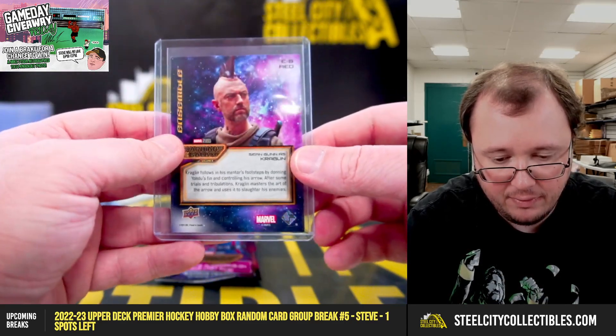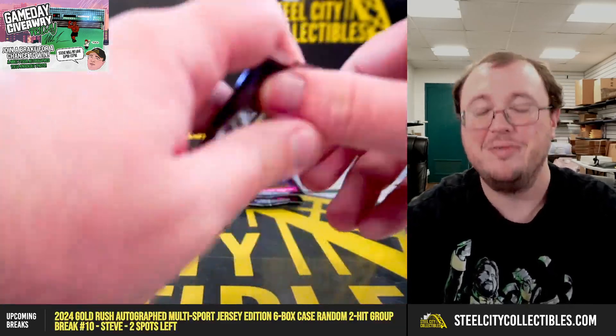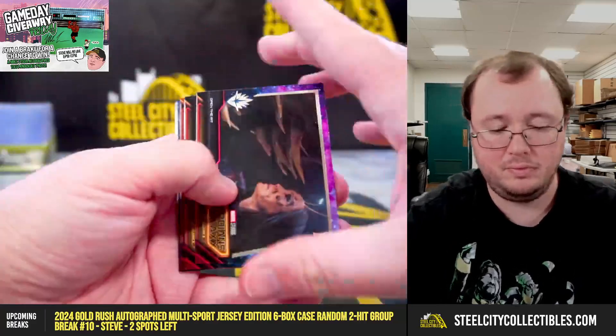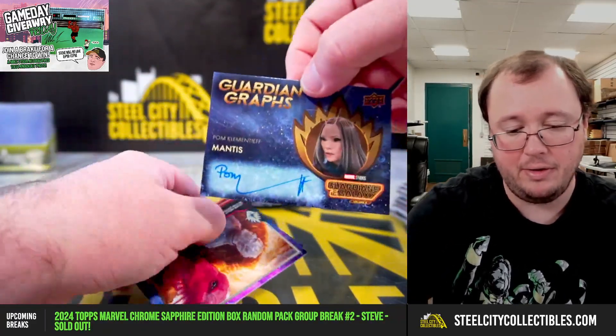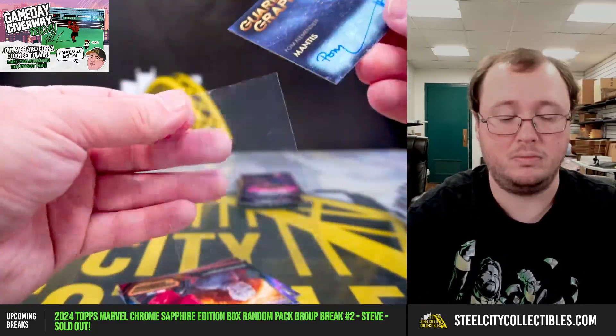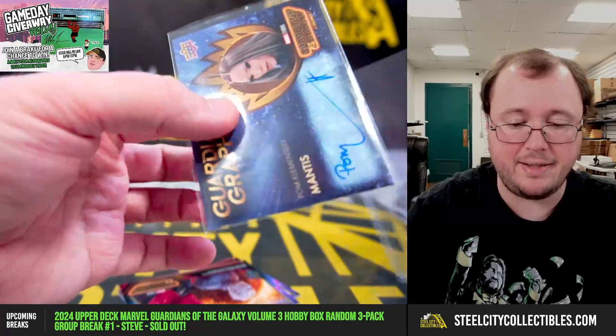That's not going to tell us — it says red, but that's obviously not right. We have a nice autograph here: Tom Clerkenwell as Mantis. That's a nice hit.